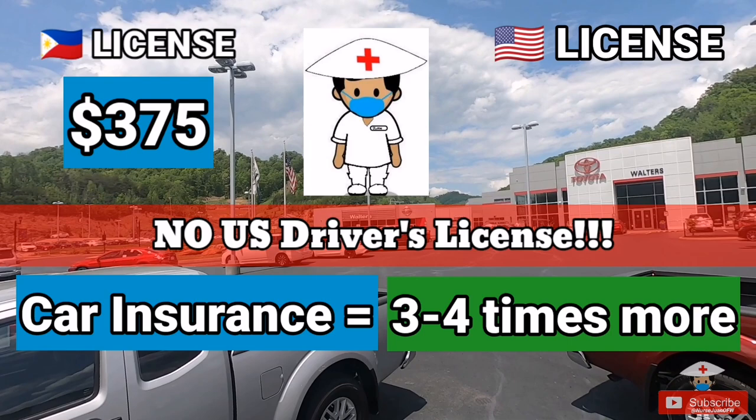That $130 includes the apartment renter's fee. I will explain more in my next video, including the DMV written and driving test with do's and don'ts to help you prepare ahead — so please subscribe.